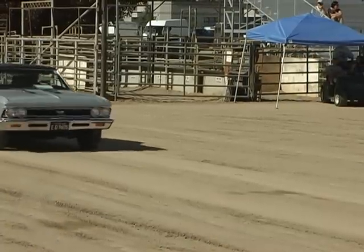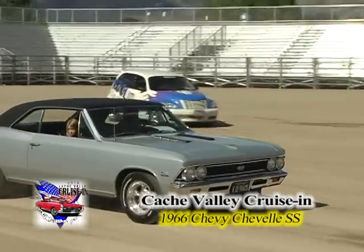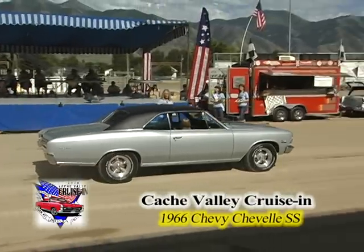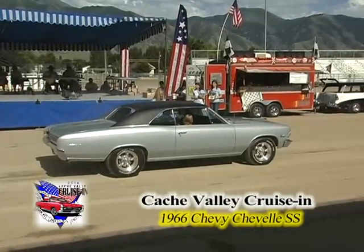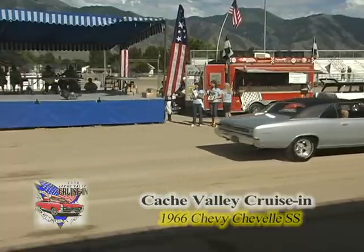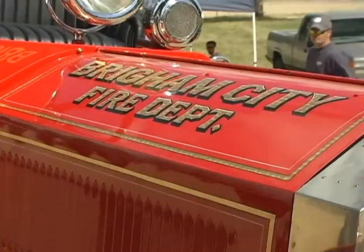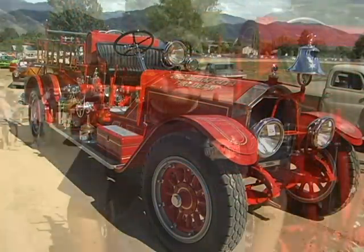Here's another one of those American classics. You gotta love the muscle cars. This one's a '66 Chevy Chevelle SS, owned by Dennis Anderson of Smithfield, Utah, picked by Jay Creasy, one of our members. It's very clean under the engine. Nice paint job. Beautiful.